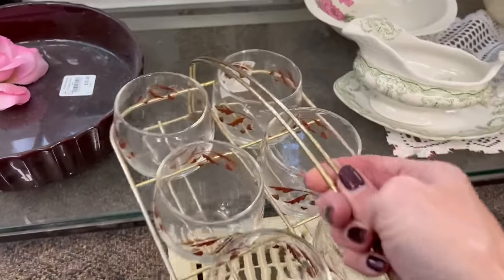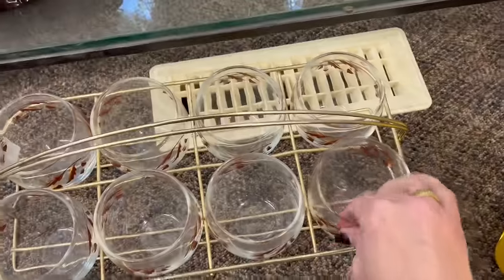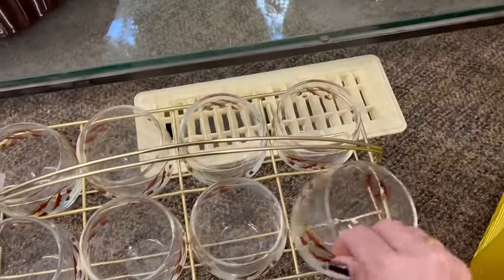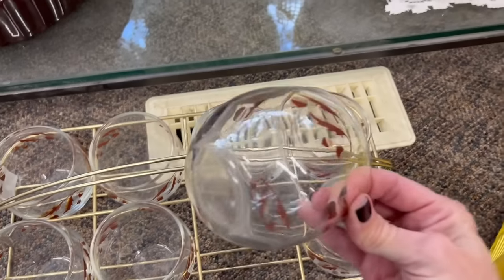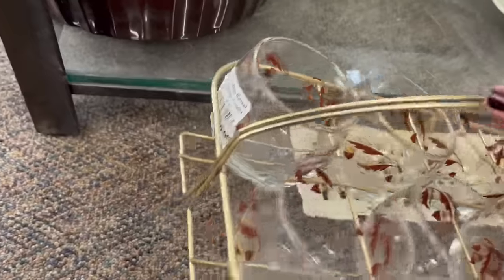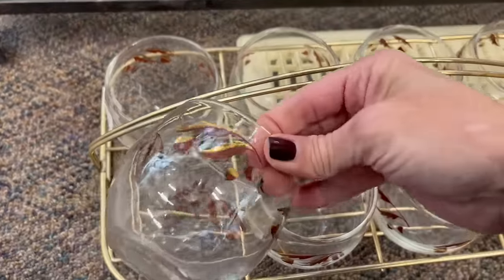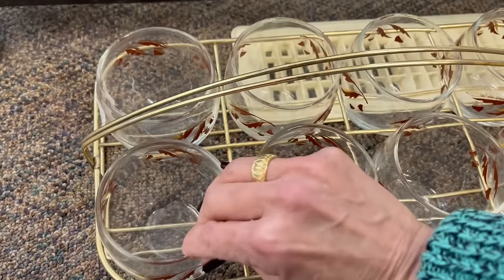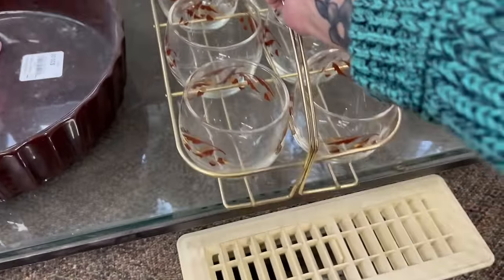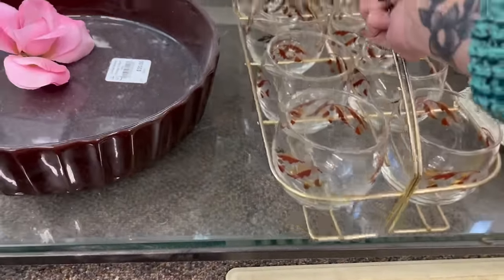Here is a set — I like that it has the caddy with it. Let's check it out and see what the condition is. It's not terrible. The price is twenty dollars for the set. I don't think I could get twenty for that — maybe ten dollars. And I don't think it's on half-price sale either.